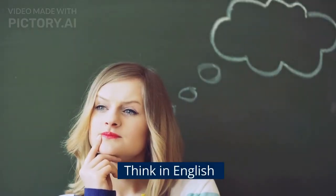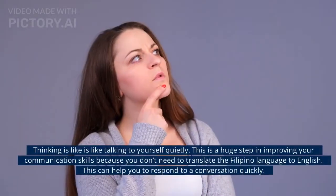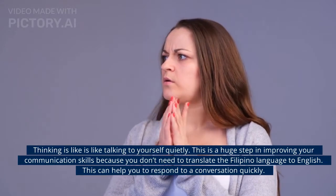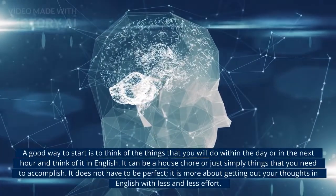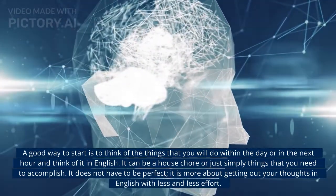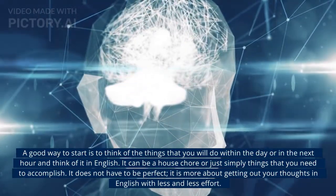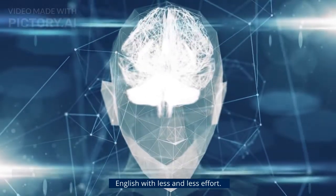First is think in English. Thinking is like talking to yourself quietly. This is a huge step in improving your communication skills because you don't need to translate from Filipino to English. This can help you respond to a conversation quickly. A good way to start is to think of things you will do within the day or next hour and think of it in English. It doesn't need to be perfect — it's more about getting your thoughts out in English with less and less effort.